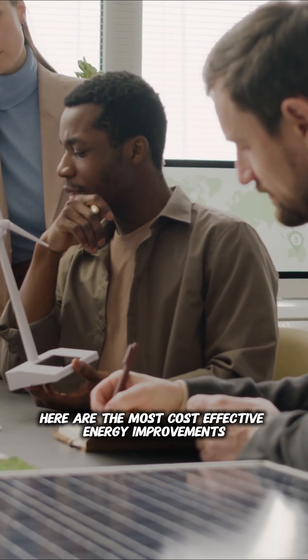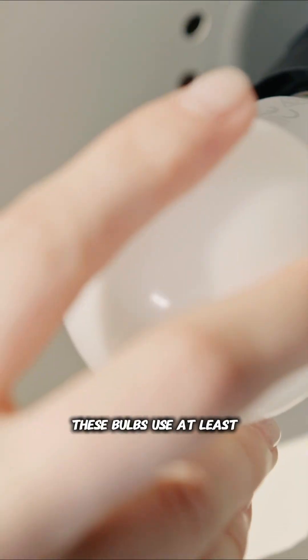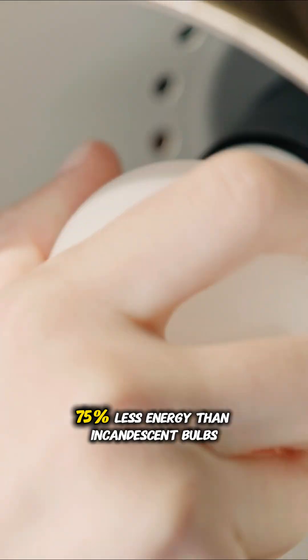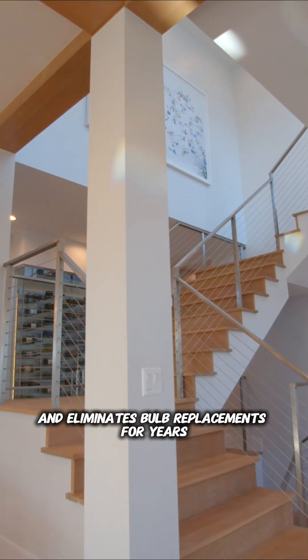Here are the most cost-effective energy improvements, and they're not sexy, but they work. LED lighting is the easiest win. These bulbs use at least 75% less energy than incandescent bulbs and last 25 times longer. For a typical home, switching every bulb saves about $75 annually and eliminates bulb replacements for years.